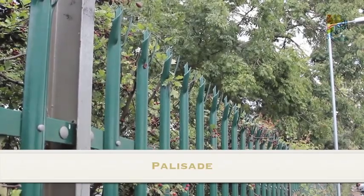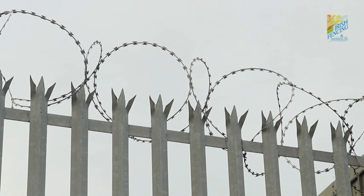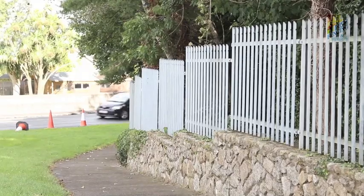Palisade was the product that established Irish Fencing as Ireland's leading fencing company. It has two head designs: spiked triad top, or rounded and notched.